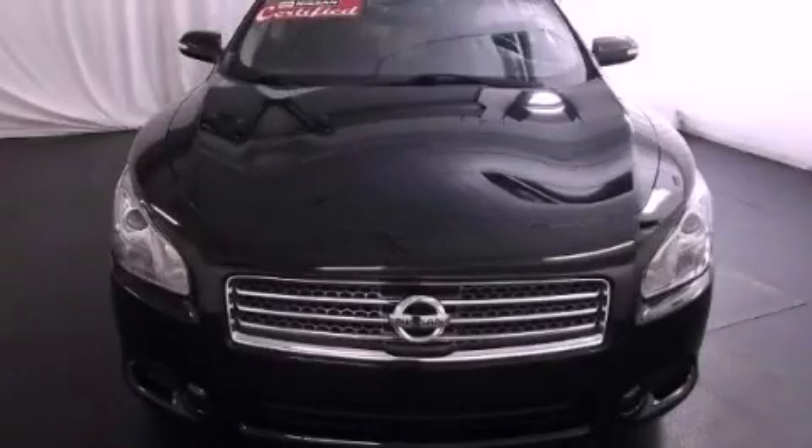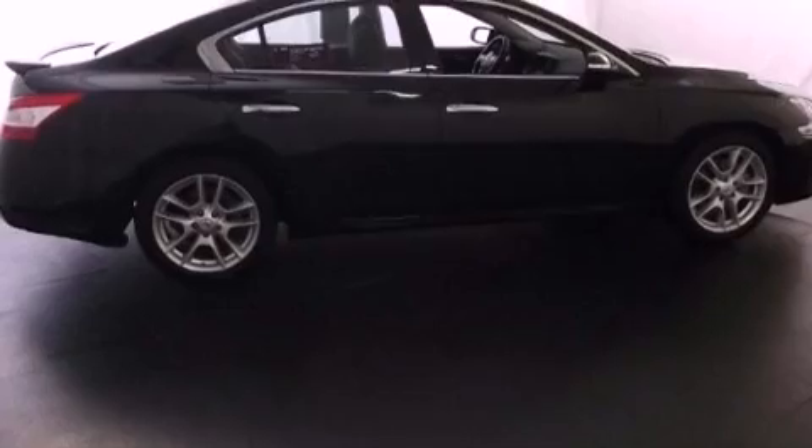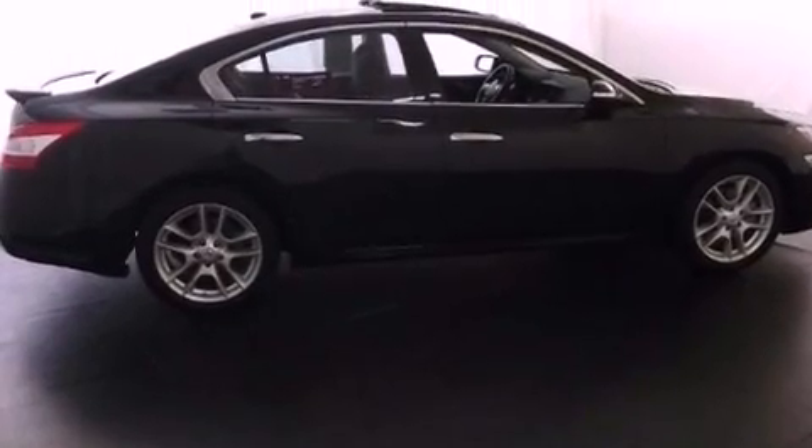This is a certified pre-owned 2011 Nissan Maxima. It has a six-cylinder engine and an automatic transmission.